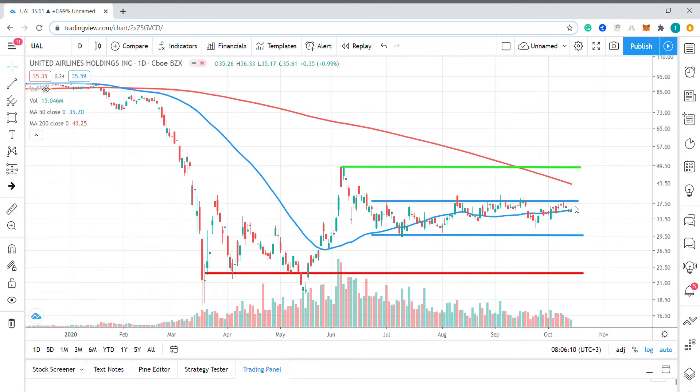If we get an upside breakout, we're looking for a move up to this June swing high at $48.95, which is marked by this green horizontal trend line on the chart.